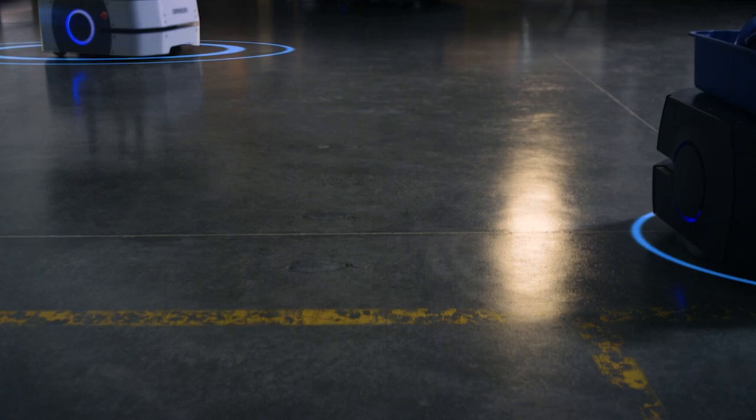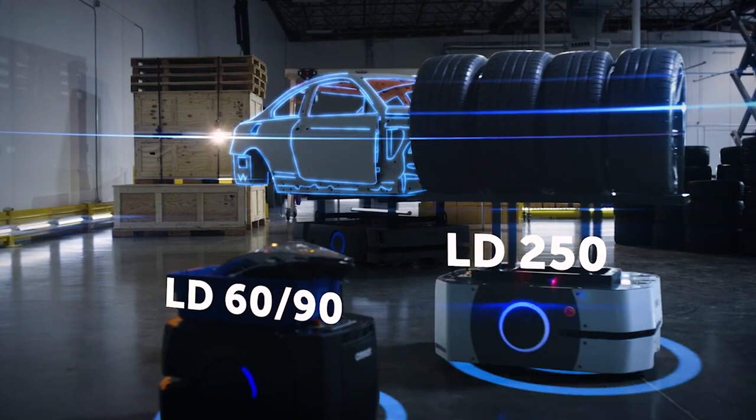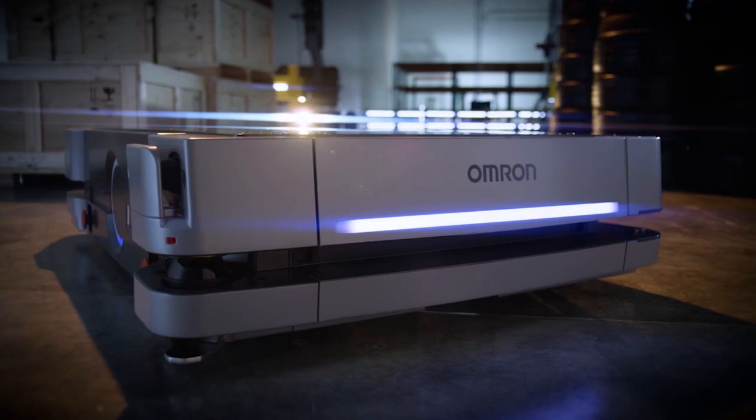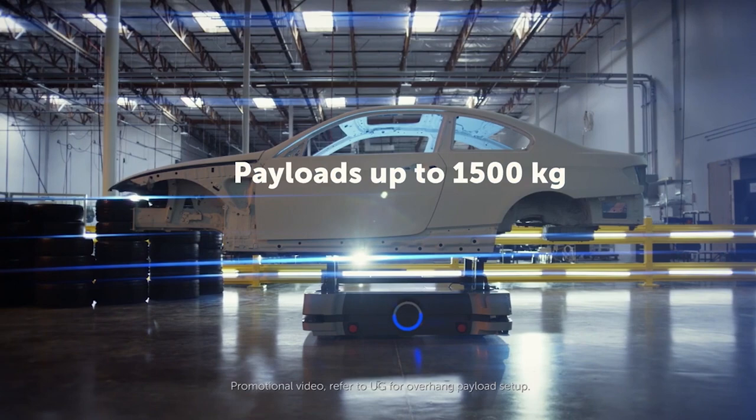To optimize automated material transport, it's essential to have the right equipment for the job. For lighter loads, there's the Omron LD-60 and LD-90. More demanding jobs might require the Omron LD-250, and heavy jobs require a robust payload capacity. Introducing Omron's strongest mobile robot: the HD-1500, an advanced autonomous mobile robot specifically designed to transport heavy payloads.